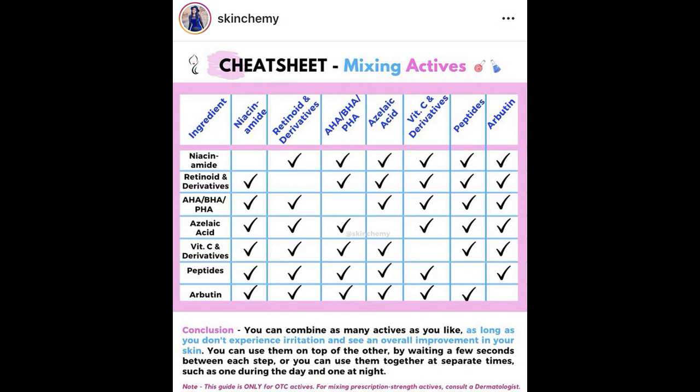When it comes to mixing other actives, there's really not a lot of definitive rules. There's a cosmetic scientist called SkinChemy — very popular on Instagram — who posted an amazing, super helpful chart about mixing actives. It covers niacinamide, retinoids and derivatives, AHAs, other chemical exfoliants, azelaic acid, vitamin C, peptides, and arbutin. As a cosmetic scientist, she basically says you can use all of these in conjunction with one another, and in her notes she says you can use them on top of each other by waiting just a few seconds between each step.